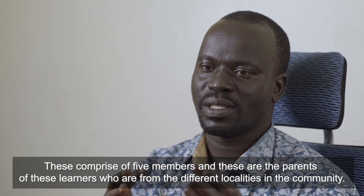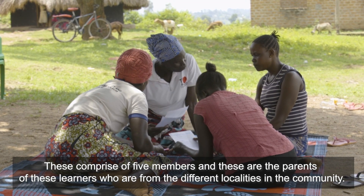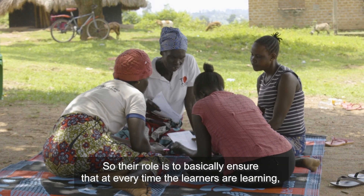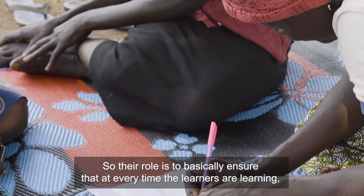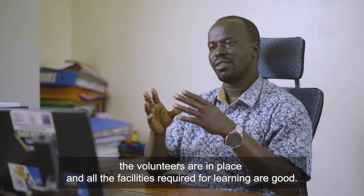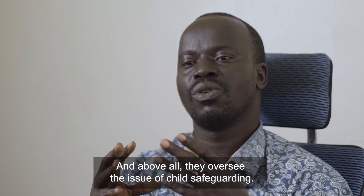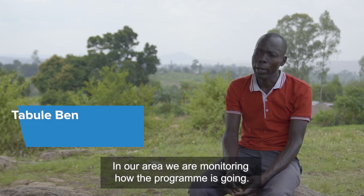The CMGs comprise five members — parents of the learners drawn from different localities in the community. Their role is to ensure that every time learners are learning, volunteers are in place and all the required facilities are good. Above all, they oversee child safeguarding.